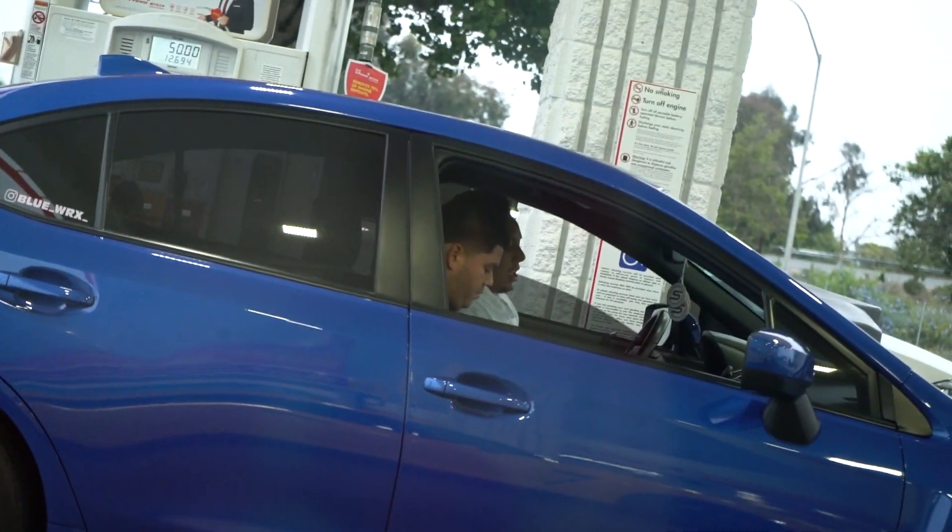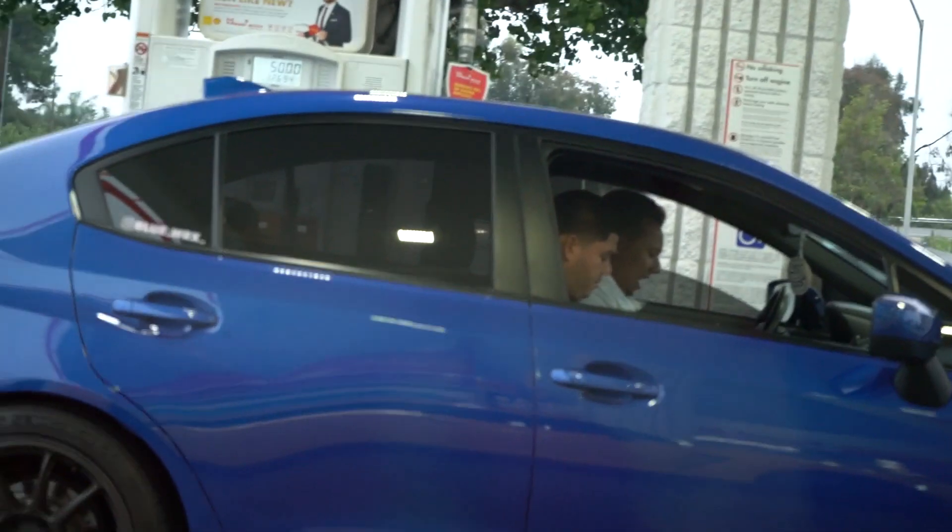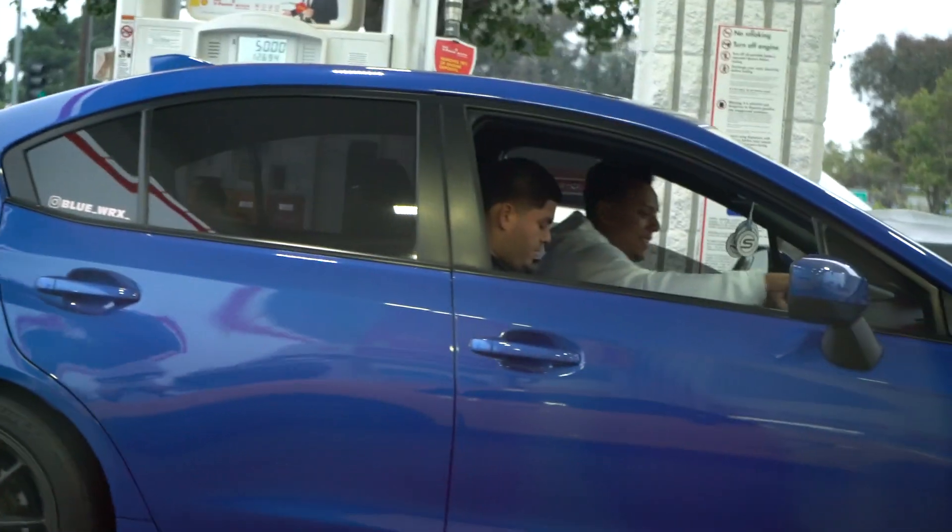Alright guys, welcome back to another video. I am currently on the way to Supercars by the Sea out in Huntington Beach. I just finished filling up the car with gas as usual, and I'm rolling with these two cats Gabriel and Kevin. Today should be a good day.